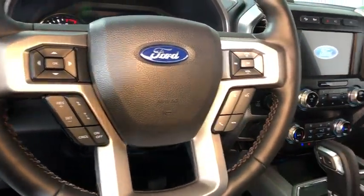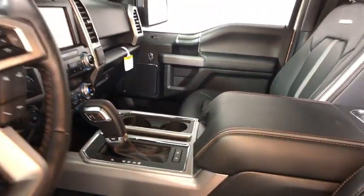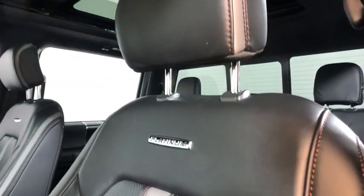Here are some of this vehicle's great options: traction control, navigation system, power passenger seat, dual airbags, power steering, four-wheel disc brakes, universal garage door opener.